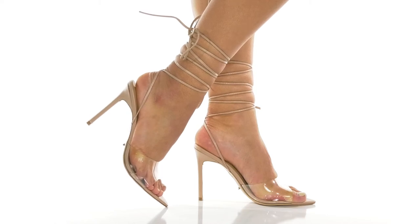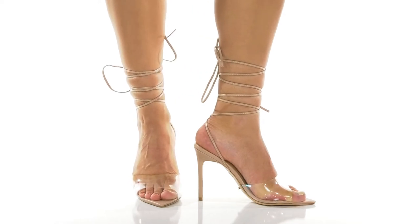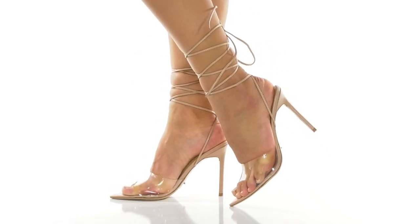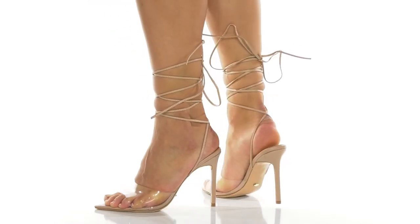You will look so stunning rocking these Tony Bianco shoes this season. These heels are so gorgeous and the wrap-around ankle strap will really help you elongate the leg. They have a pointed toe silhouette with a transparent strap to really stick with the trends.